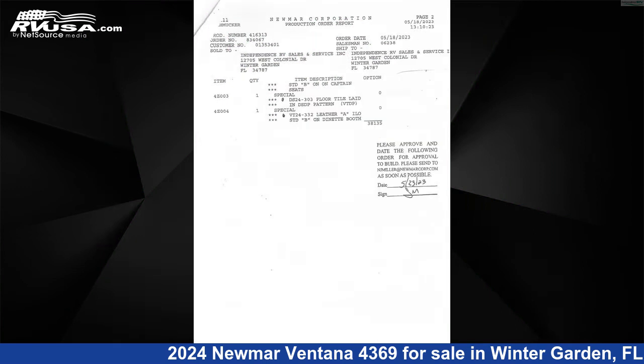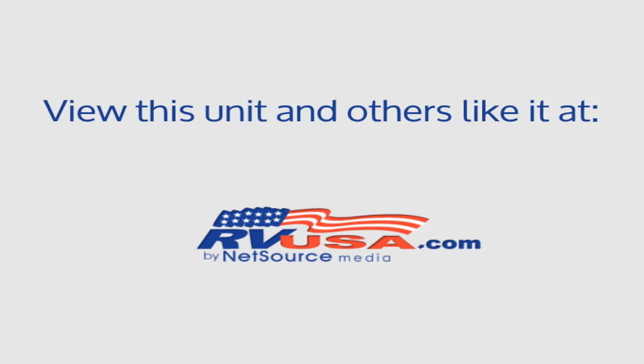Additional features include an awning, stove top burner, TV antenna, carbon monoxide detector, smoke detector, and 105 gallons fresh water capacity.